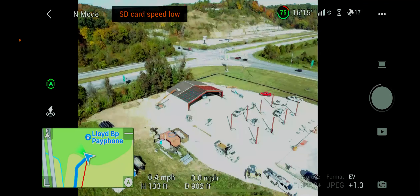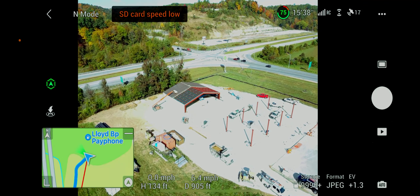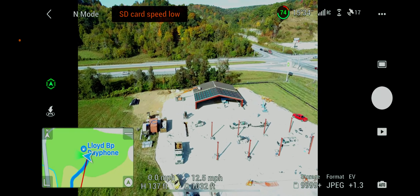It looks like they've made a little bit of progress here in the last few days. Got the sides up, looks like we're getting the roof on.